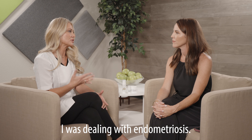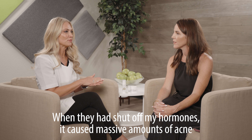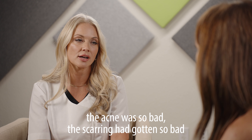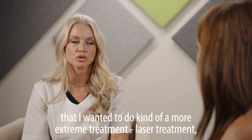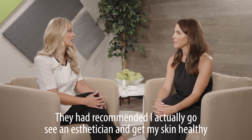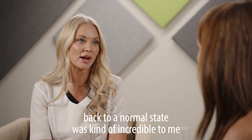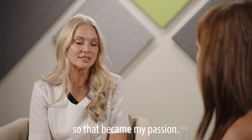In my late 20s, I was dealing with endometriosis. At 26, I was put into menopause. When they had shut off my hormones, it caused massive amounts of acne. The scarring had gotten so bad that I wanted to do a more extreme treatment — laser treatment. They recommended I actually go see an esthetician and get my skin healthy instead of breaking it down more. Being able to rebuild the skin and get the tissue back to a normal state was incredible to me, so that became my passion.